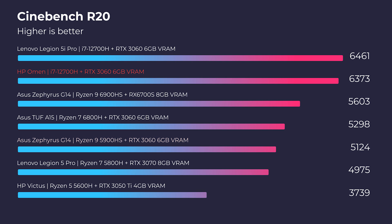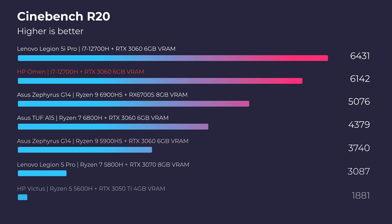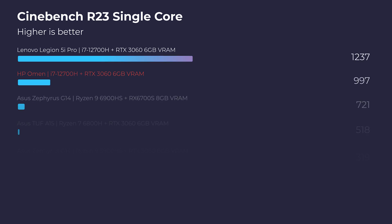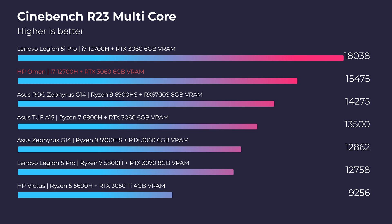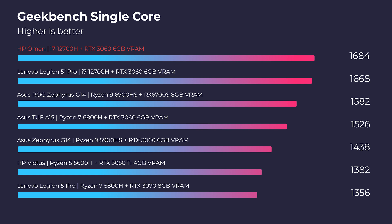Jumping into Cinebench R20, R23, and Geekbench single-core and multi-core, you can see that this laptop stands amongst the other 12th gen CPUs and outperforms some of the latest Ryzen 9 and Ryzen 8 CPUs. I haven't reviewed a ton of Ryzen yet, but right now we have a lot of great Intel products, and Intel continues to show itself as the higher-performing CPU at the moment.